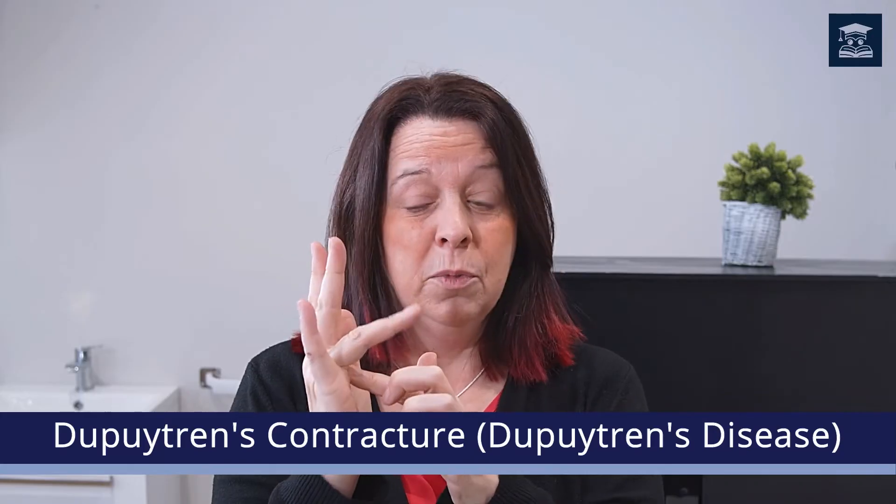This video is looking at Dupuytren's Contracture and massage. Dupuytren's Contracture is a condition which can cause usually the fingers to contract, sometimes meaning that the person loses normal function of the hands. The finger normally pulls in so the hand becomes useless as the finger gets further and further in.